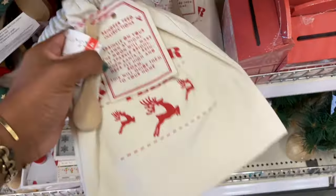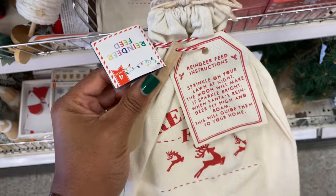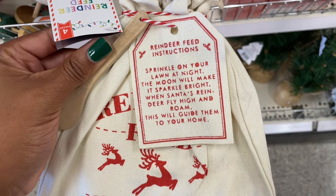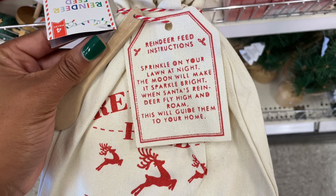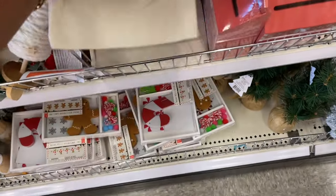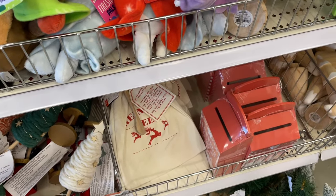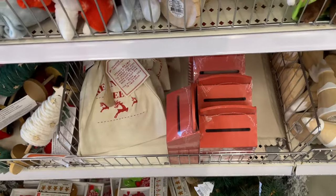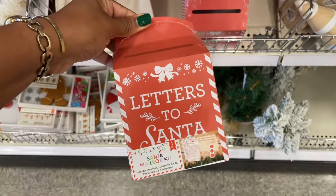They brought these back from last year — it is a Reindeer Feed Kit! 'Reindeer feed instructions: Sprinkle on your lawn at night, the moon will make it sparkle bright. When Santa's reindeer fly high and roam, this will guide them to your home.' How cute! So you can go outside with the kids at night and make it a tradition. I've never done that before but it would be such a cute tradition.